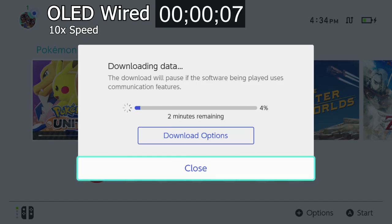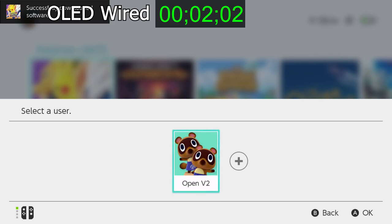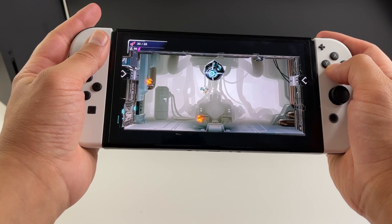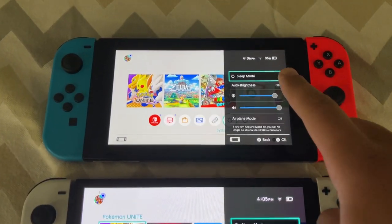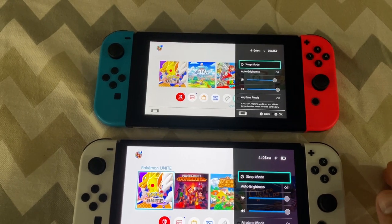In case you're wondering, the new wired connection is a lot faster than both. It took less than half the time to download Pokémon Unite using a wired connection. The range is also a little bit better — this test shows two bars on the Switch OLED and one bar on the standard Switch, with both units the same distance away from the Wi-Fi router.